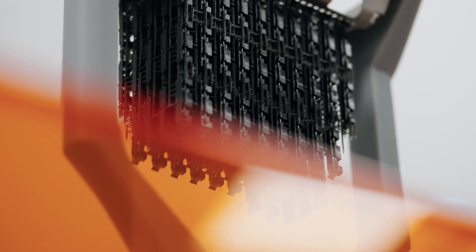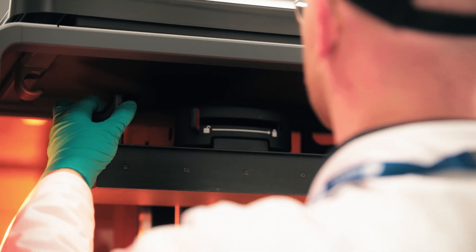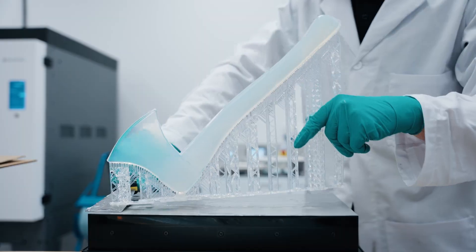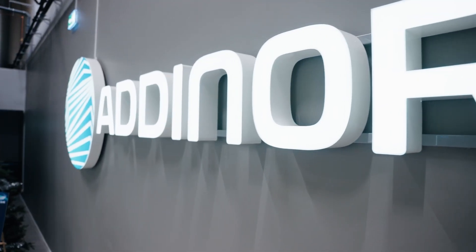We have customers coming to this innovation center because we see that it's really important to have a hands-on experience with the machines and the process — from everything from putting the files into the machines to the actual printing — to really understand the potential of your applications.